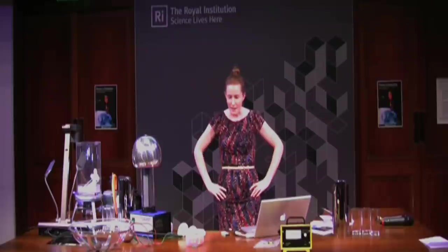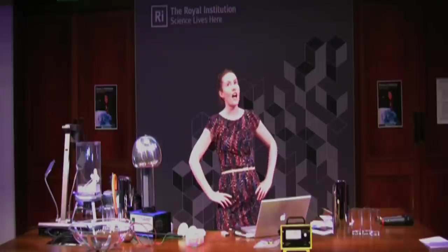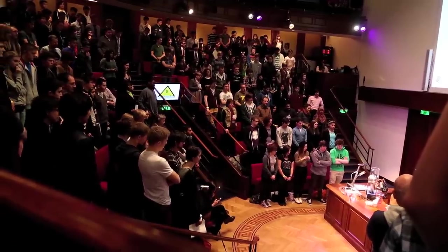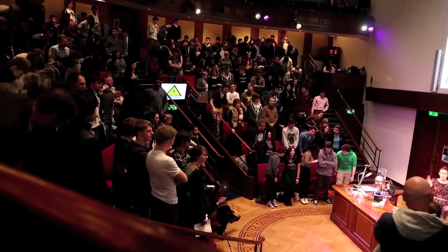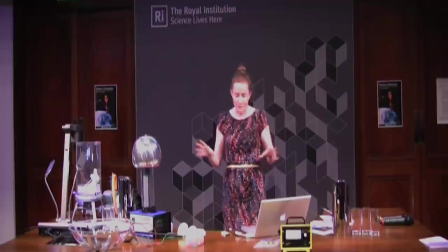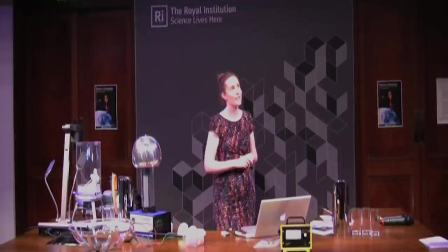Remain standing if you've ever heard of a particle accelerator being used for something other than particle physics. So if you think that particle accelerators are just particle physics, can you sit down for me? Final question: remain standing if you think that you can explain, even just vaguely or briefly, how a particle accelerator works. I'm not going to make you. Promise.